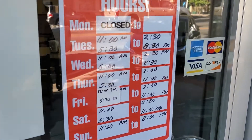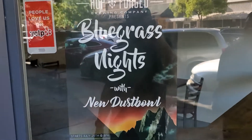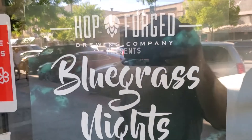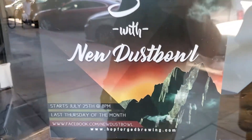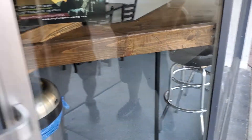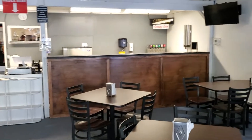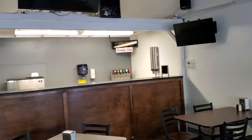Business hours — they are open pretty much every day except Monday, and they do support events. Brand new, just opened up this week. Got TVs everywhere; looks like they're getting things rolling. Pretty good setup, so we're gonna take a seat and order.